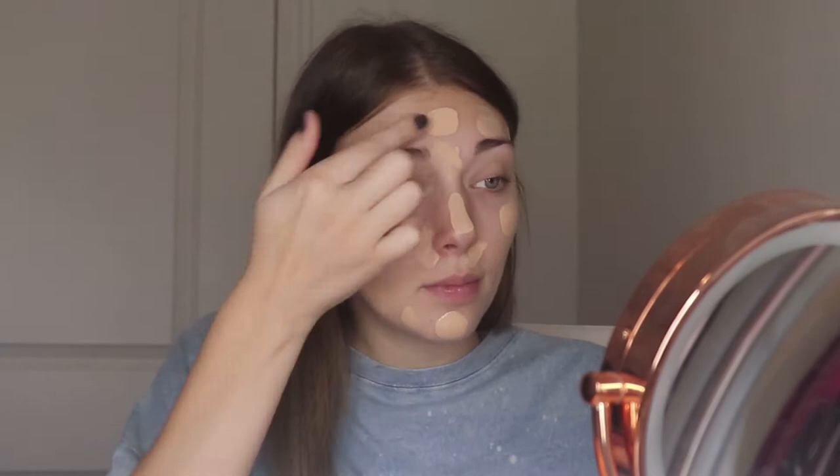For primer I'm using a newer one to me — the Georgette Clinger Marula Primer. For foundation I'll be using the Stay Naked Weightless Liquid Foundation.